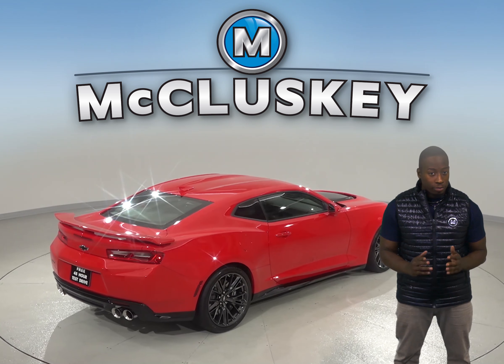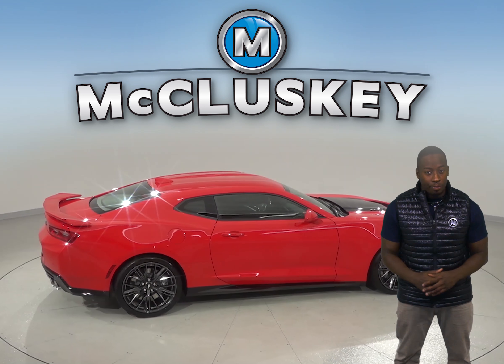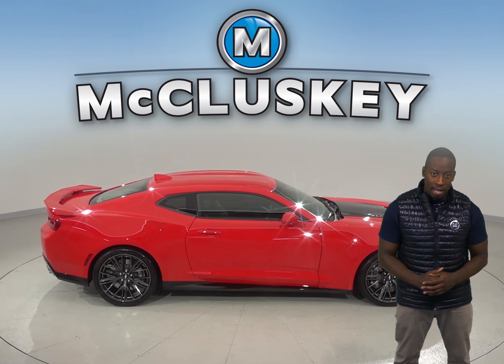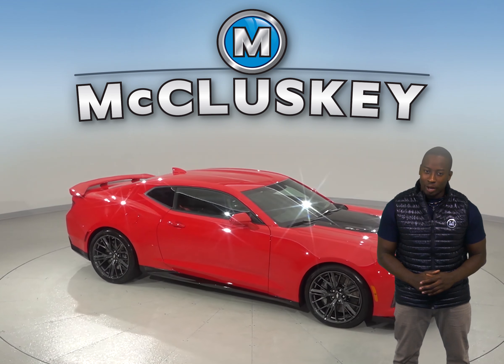There is navigation so you'll never get lost during your commute. Come try this vehicle out before you buy it with our free 48-hour test drive. It has passed our 172-point inspection and is ready to hit the road.